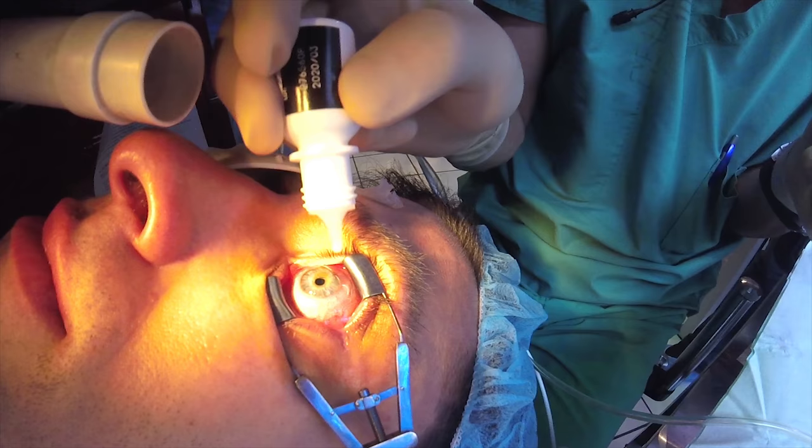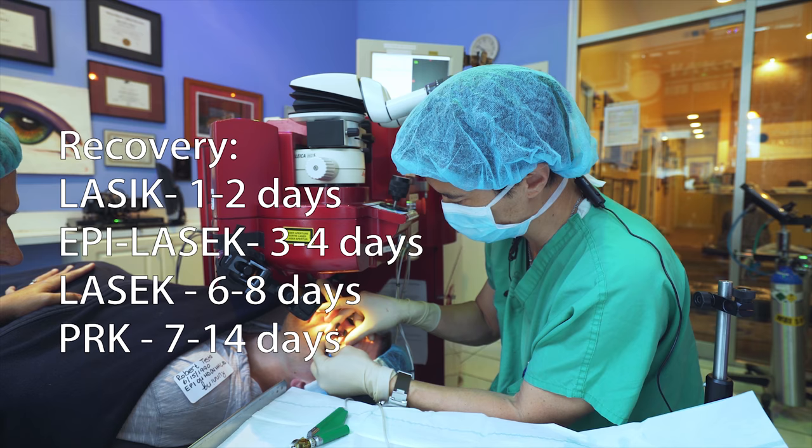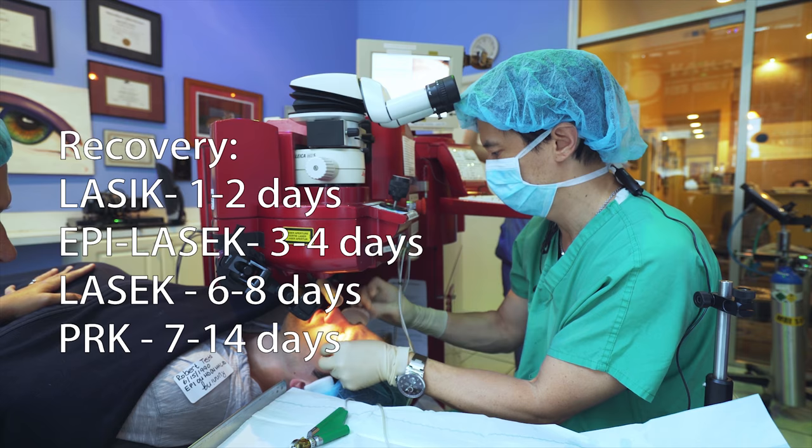After a surface procedure, instead of a one or two day recovery for LASIK, it's going to be more like a three or four day recovery for Epi-LASIK, maybe five to six days for LASIK, and a 40-day recovery for PRK, which we don't do anymore.